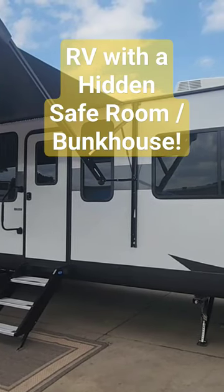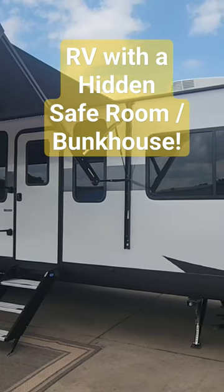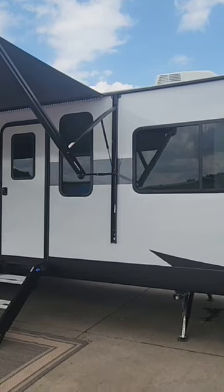We're going to be taking a look at this all-new floor plan from the folks over at Forest River in the Salem division. This is called the View, and they've done some pretty remarkable things that I've never seen before in the industry.